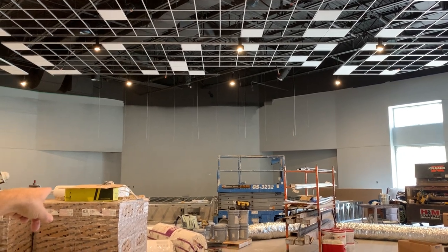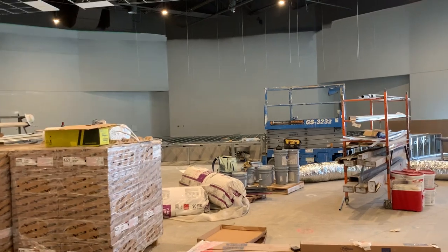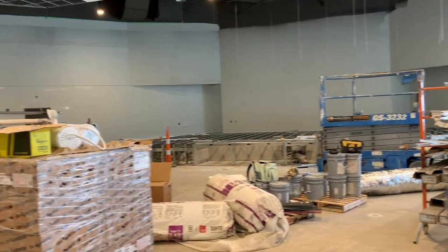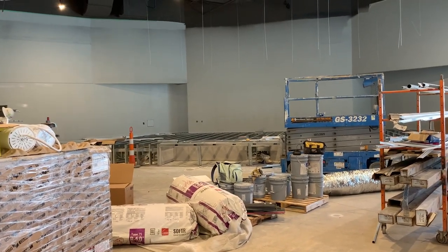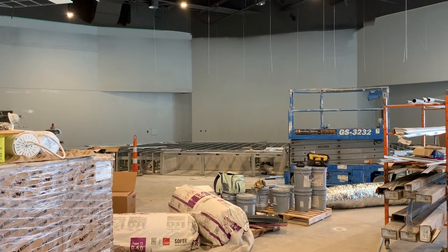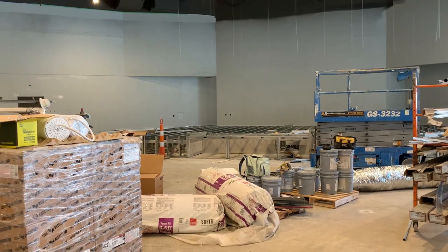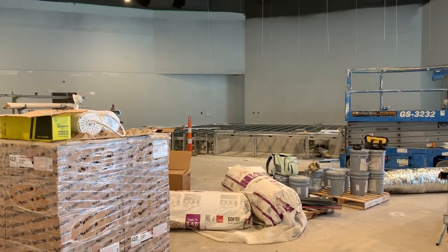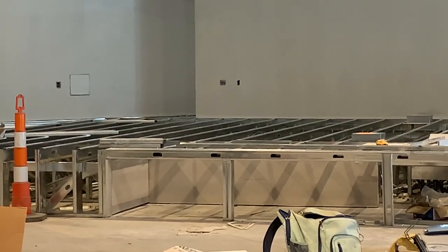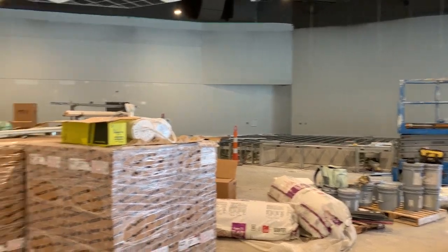We actually have a stage that's being built in this multi-purpose space. We need to think about all the different things — there'll be family nights, movie nights, Sunday morning modern worship, different concerts throughout the week, different groups performing. That stage is going to be a really cool space used by all kinds of different folks in the community. It's just going to be really special to think about all the different community events that are going to happen in here.